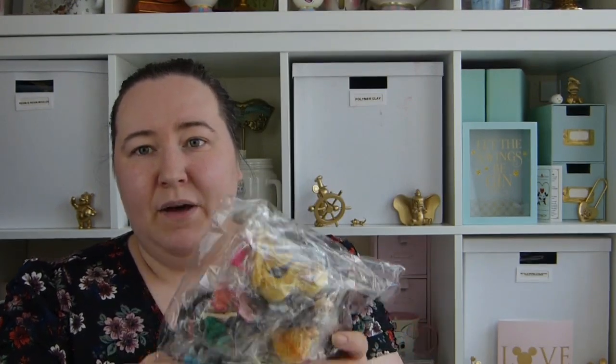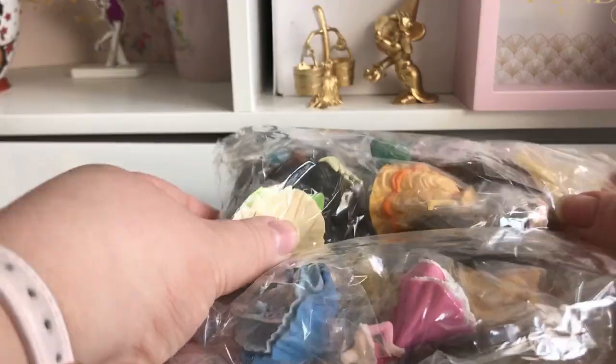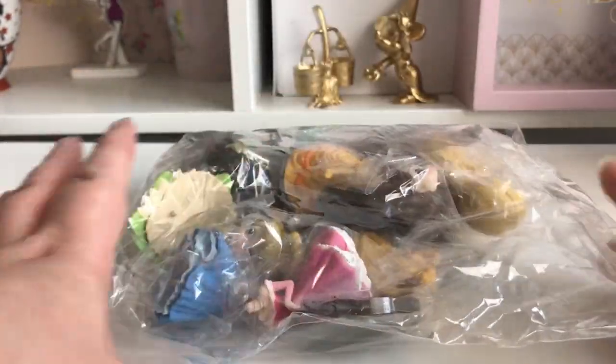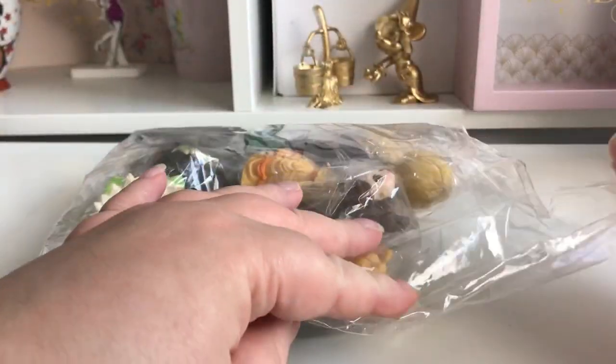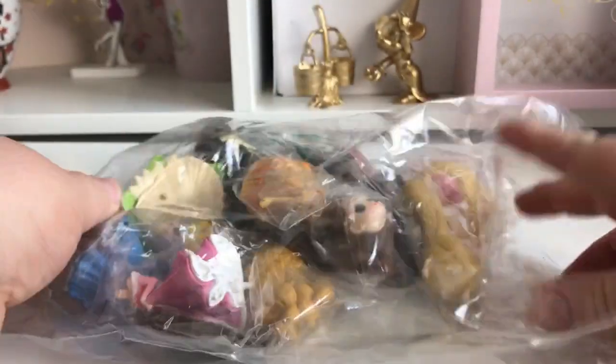From eBay I picked up some more of these little Disney figures — you might have seen them in a previous haul. I'm going to do a close-up and show you them. I bought them off eBay and they were only £5.99 for a set of eight little figures.